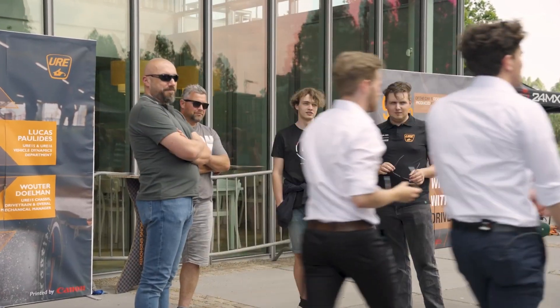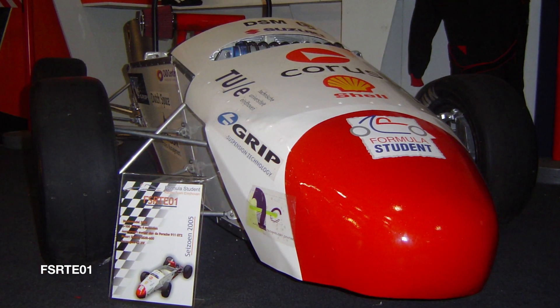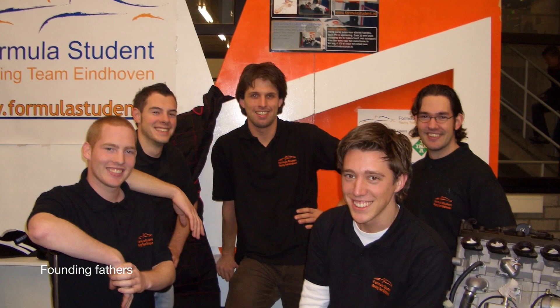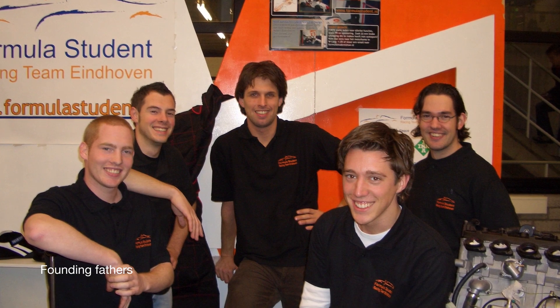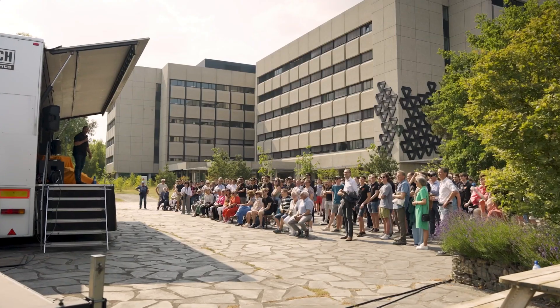Dennis, you were the first team manager of URE — or FSRTE as it was known back then. How many people were in the team back then? We had about 15 to 20 people, including the six founding fathers. The six were full-time and the others were off and on, depending on how much time they could spend.